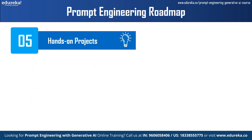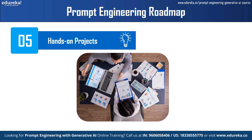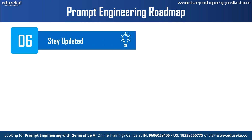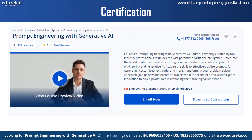Step 5 is hands-on projects and practice. Do not miss opportunities to work on hands-on projects and exercises that involve prompt engineering tasks, such as fine-tuning language models for specific applications or designing prompts for creative text generation. The last and final step is staying updated and continuously learning. Research the latest advancements in NLP, language models, and prompt engineering methodologies by reading research papers, blogs, and attending conferences. Engage with online communities, forums, and social media groups focused on NLP and machine learning to exchange ideas, ask questions, and learn from others.